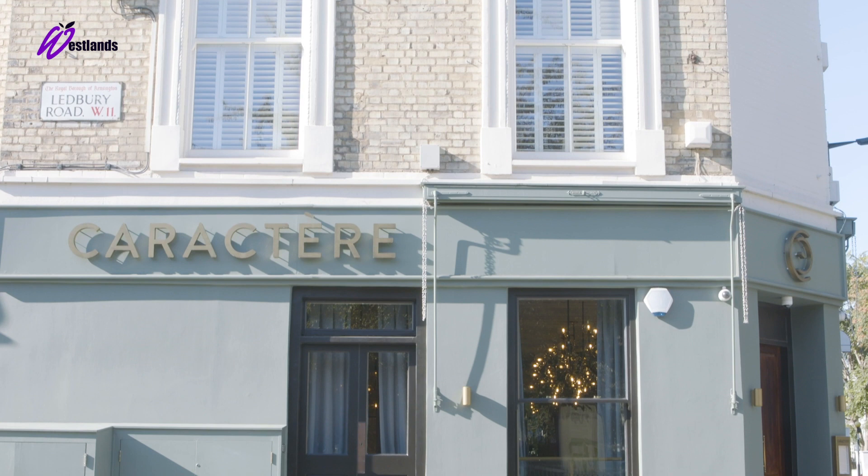My name is Emily Roux and we're here at Caractere Restaurant, the restaurant I co-own with my husband, Diego. I'm Diego Ferrari and I'm the chef of Caractere Restaurant.